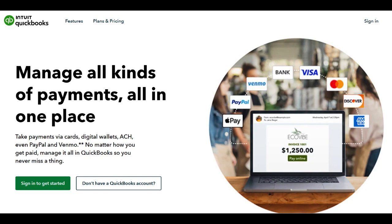One of its standout features is the ability to accept various payment types, including credit cards, debit cards, and ACH bank transfers. This versatility empowers businesses to cater to a broader customer base, enhancing convenience for both the business and its clientele.